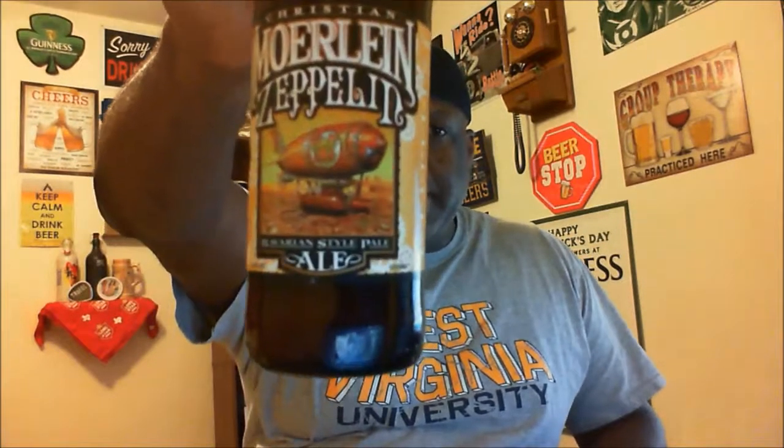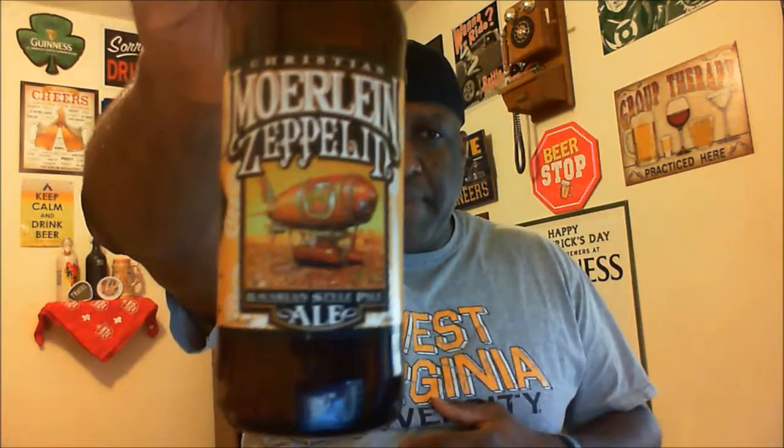Hey, what's happening YouTube, Rajay back to take a look at another beer. This one comes from Cincinnati — Christian Moorline. This is their Zeppelin Bavarian style pale ale, actually listed as an American pale ale, coming in at 5.2% ABV and 30 IBU.